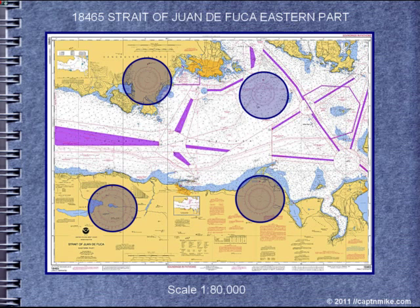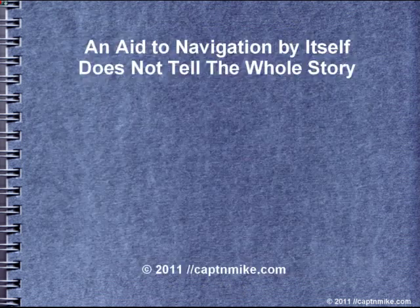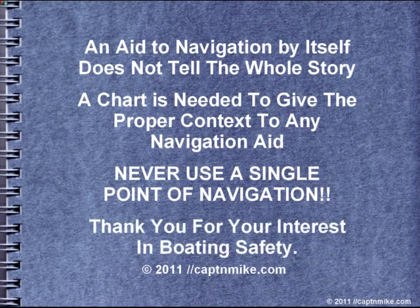We have four compass roses on this chart. You want to use the closest compass rose to where your course is, as there can be significant differences between them. True north is shown on the outside ring, marked with a star. The inside is magnetic, pointing to magnetic north. Remember: an aid to navigation by itself does not tell the whole story — a chart is needed to give proper context to any navigation aid. Never, never, ever use a single point of navigation. Thank you for your interest in boating safety, and I hope this short presentation helped you.